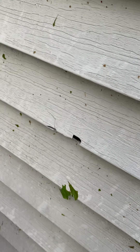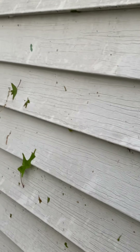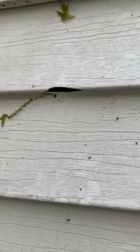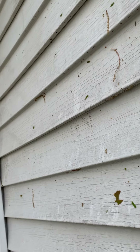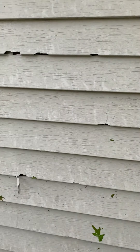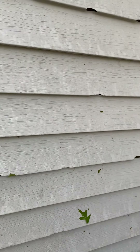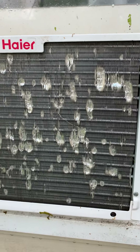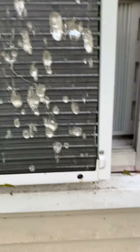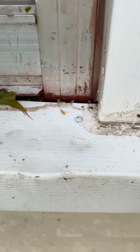This is the northeast side. There's the air conditioning unit. Here's all the dents in the window seal.